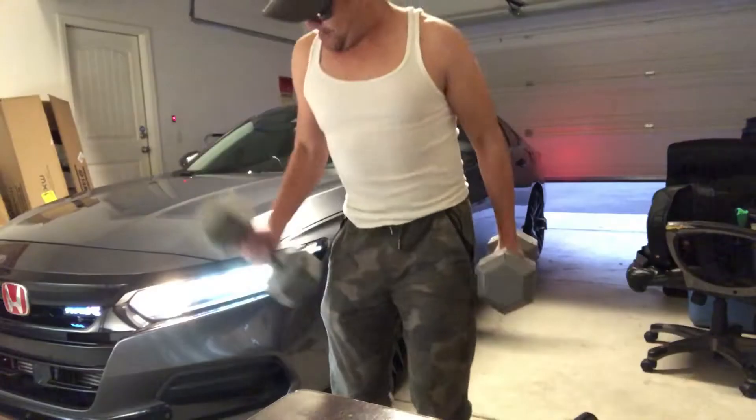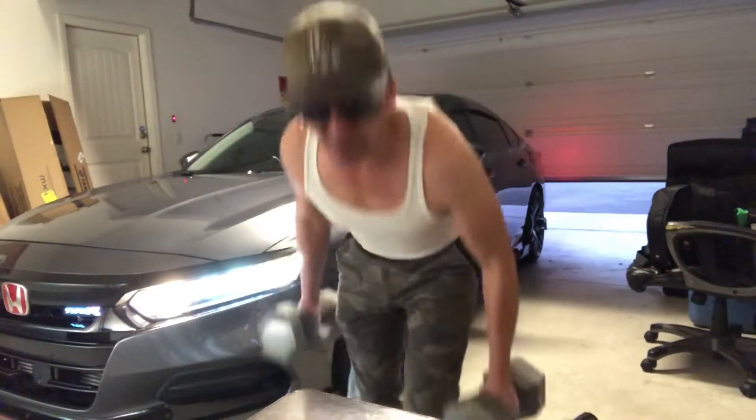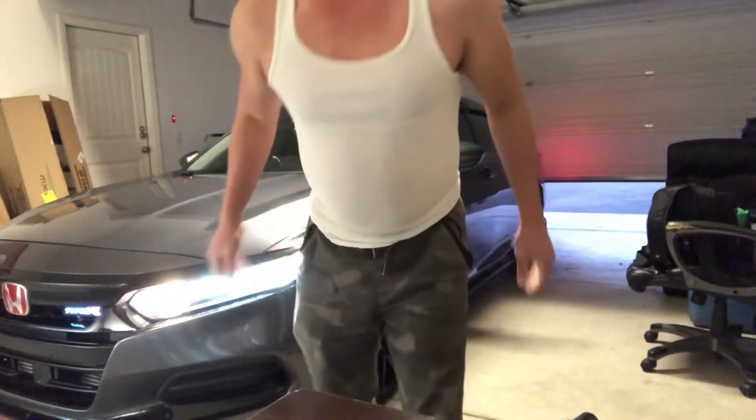Welcome back to my channel, boys and girls of all ages. Yours truly, Eddie GZ back on duty. It is a beautiful Saturday, so let me do a quick review before we head out to work.